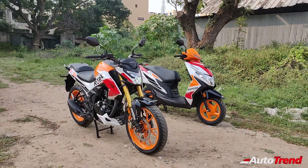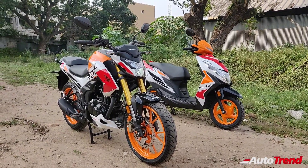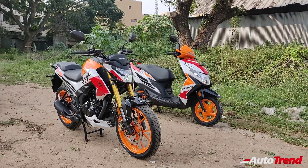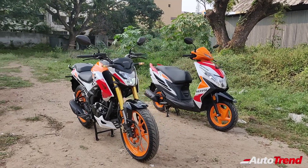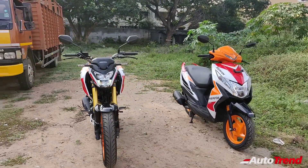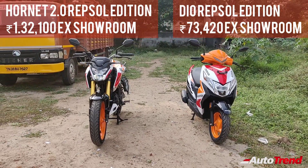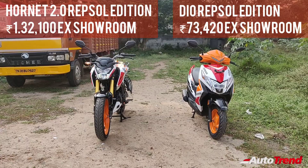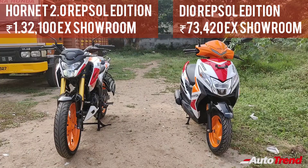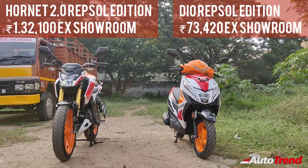That was all about the special Repsol editions of both these best-selling commuter motorcycles from Honda. Even though they are just cosmetic updates, both these two-wheelers look really very good, inspired by the racing legacy of Honda. The additional cost for these cosmetic updates isn't too much either. The Honda Dio Repsol edition is priced at Rs 73,000 ex-showroom, which is just around Rs 3,000 more than the DLX variant, and in addition to the paint job you also get alloy wheels. The Hornet 2.0 Repsol edition is priced at Rs 1,32,000 ex-showroom, which is just Rs 2,000 more than the standard variant.